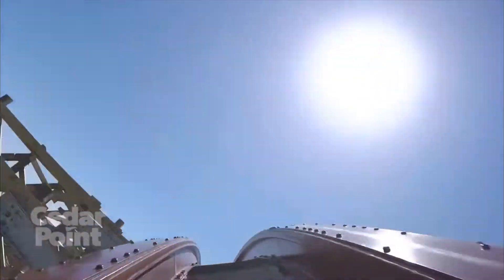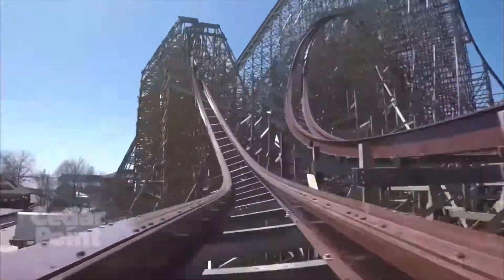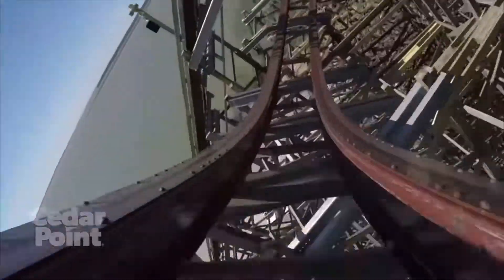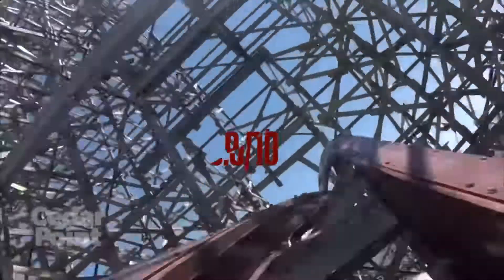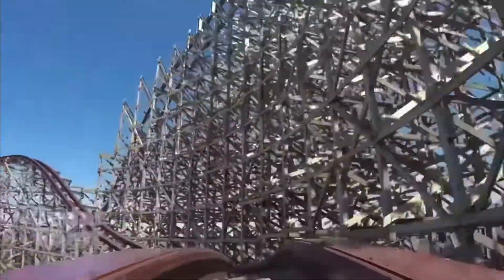For duration, the ride is great — it feels like it's never going to end, which I love. However, the pacing is messed up by the mid-course brake run again. Because of that I'm knocking the duration down to a 9.5 out of 10, which is still a great score.